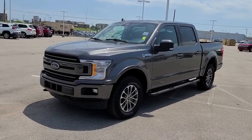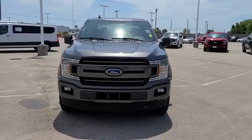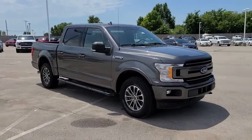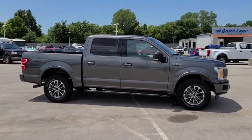Take a ride in the 2018 Ford F-150. A Ford F-150 knows how to handle any situation. It's built to follow orders — no whining. This vehicle has less than 35,000 miles.